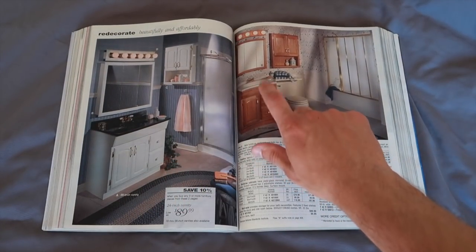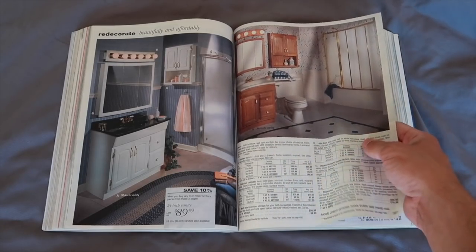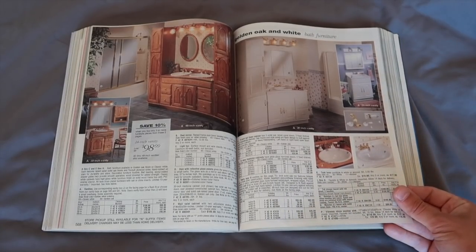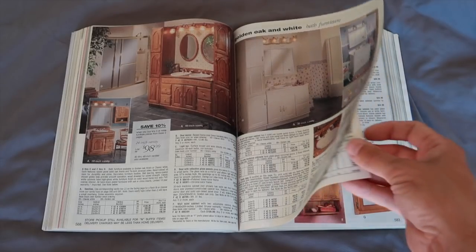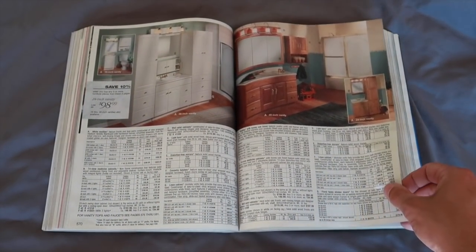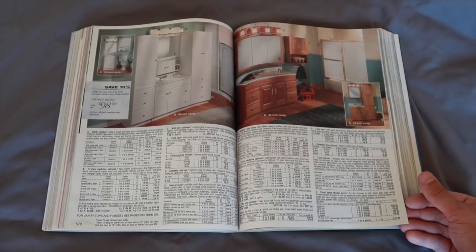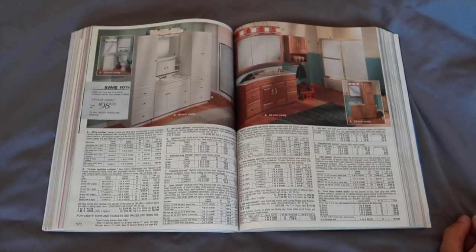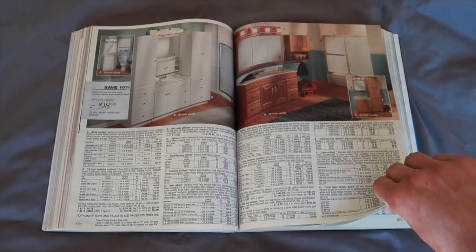Lots of bath furniture — I can't tell you how many of these vanities I see out of the trash that look exactly like that. A lot of people say those are from the 80s or 90s. Yep — you could have bought it right here in this catalog. When are you going to really renovate? If something's not broken, don't fix it. A lot of people live by that mentality. If you keep that for 30, 40, 50 years and it never breaks, why would you want to update it?